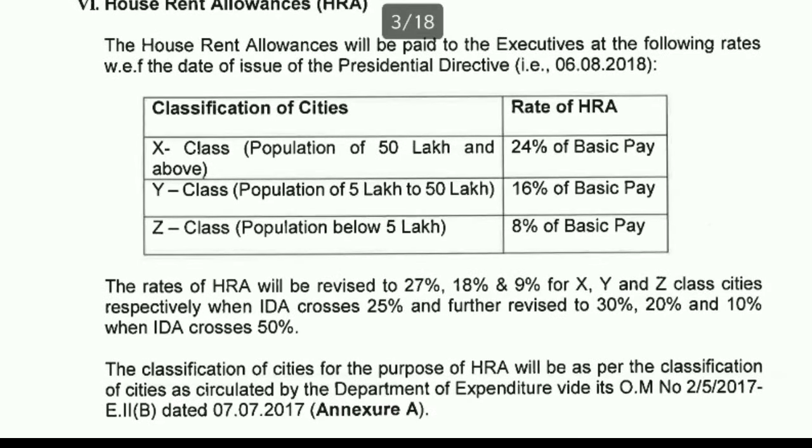The next topic is House Rent Allowance. There are three kinds of cities: X-class cities have a population of 50 lakh and above; Y-class cities have a population of 5 lakh to 50 lakh; Z-class cities have a population below 5 lakh. HRA is 8% of basic pay for Z-class, 16% for Y-class, and 24% for X-class cities.